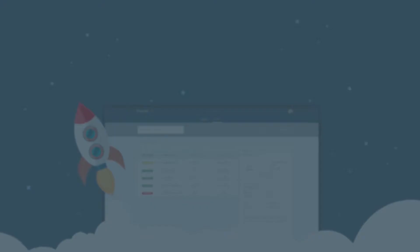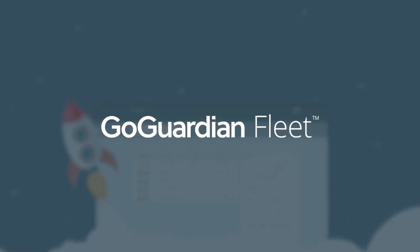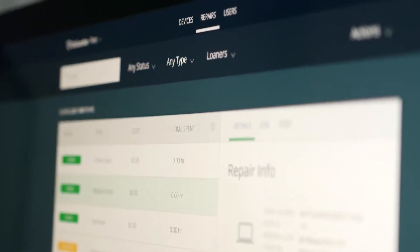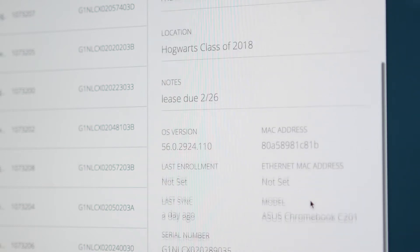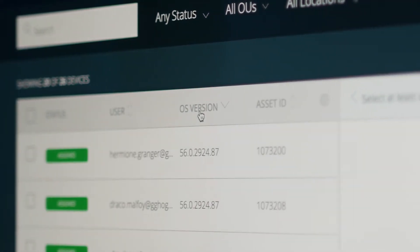The way that I've solved this problem is by using GoGuardian Fleet. It allows me to keep track of all the devices — by sending them out I can monitor where they are in the repair process. I know exactly who has the device at what time, and I actually know what version of OS they're on, so that makes it a lot easier for me to update them, make changes, or see problems that may arise.